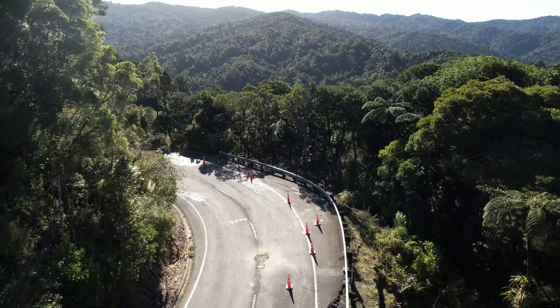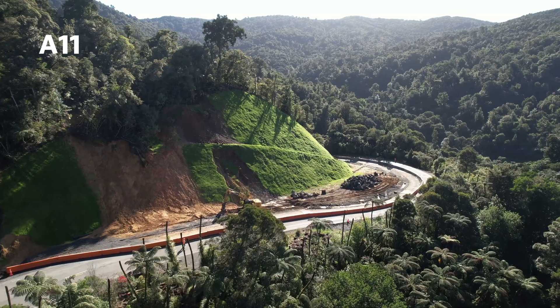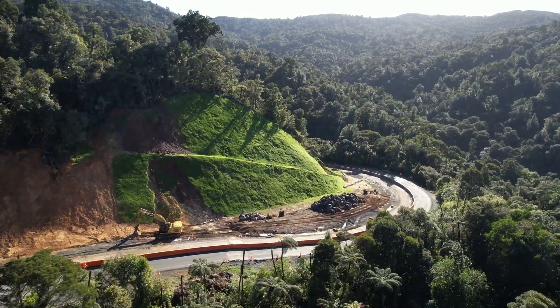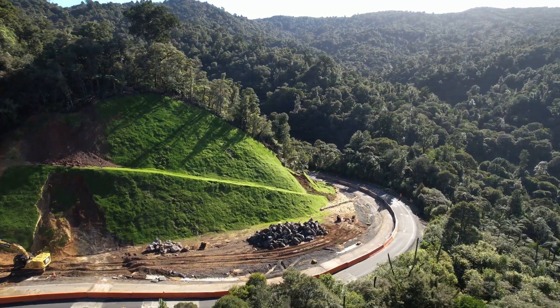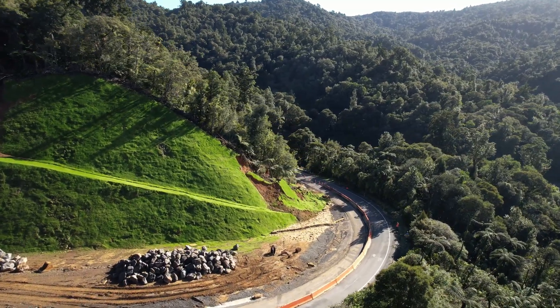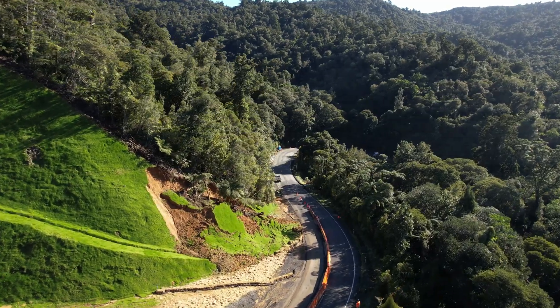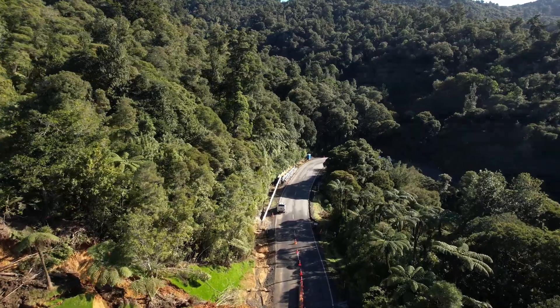Just under 28,000 cubic metres have been cut and removed from slip A11. The area has experienced movement during the winter months and we will continue to monitor it closely. Currently, a rock spore wall is being installed, which will act as a barrier while we upgrade existing drainage assets and install new ones. Following this, we will proceed with creating the new road. The final repairs will be completed after winter, with plans in place to ensure the road will be ready to open by Christmas time this year.